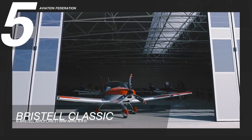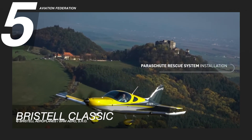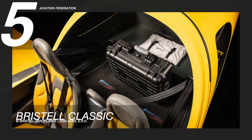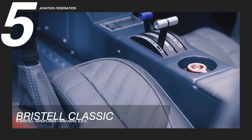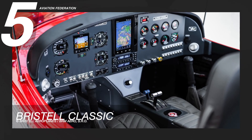According to Bristell, this model can be equipped with a rescue system from BRS and Stratos for even higher safety. A passenger can also load 55 kilograms of luggage into the aircraft, proving that it's spacious. Passengers can also enjoy the comfort of the most spacious cockpit on the market, which is 130 centimeters wide.